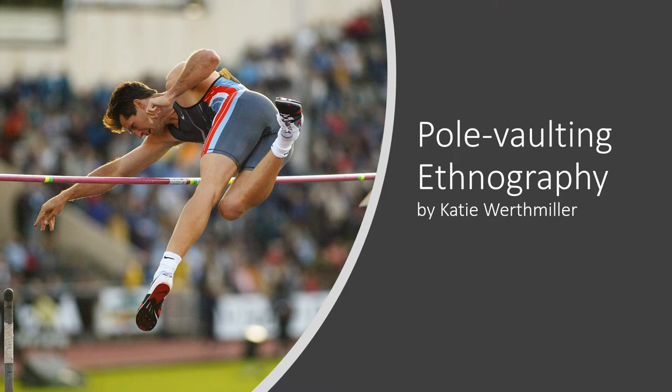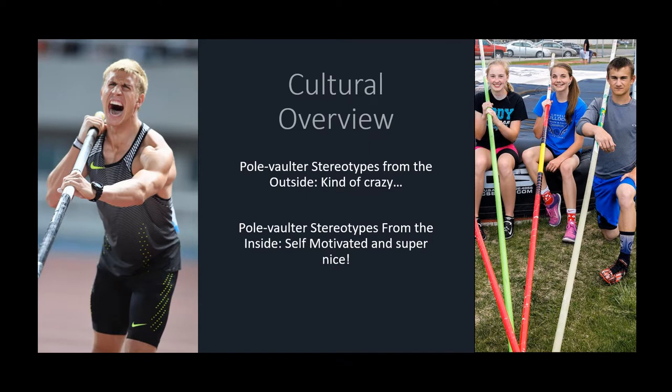My name is Katie Werthmiller and I am going to be doing an ethnography on pole vaulting. First of all, let's start with a cultural overview.